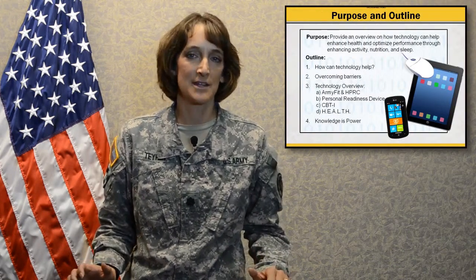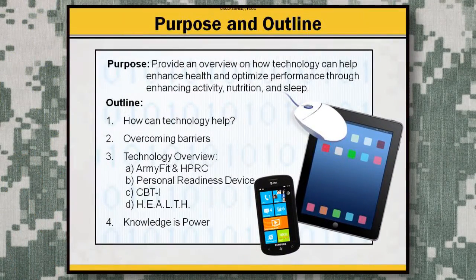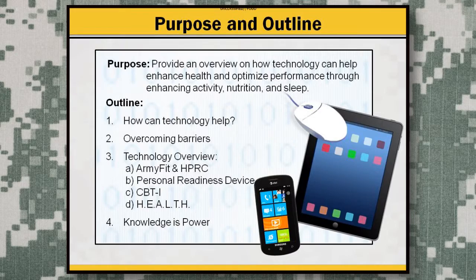What I'd like to do is start off with an introduction and try to get you to think about how technology may be beneficial for your practice, then provide some examples of technology that are currently on the market that can be beneficial for your patients, and then wrap it all up.